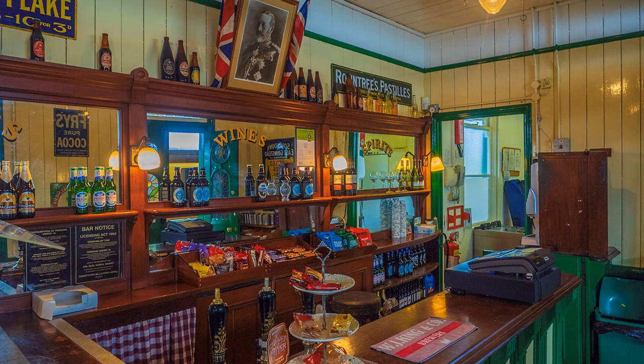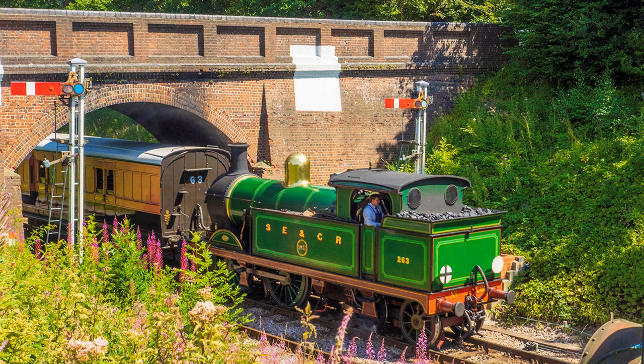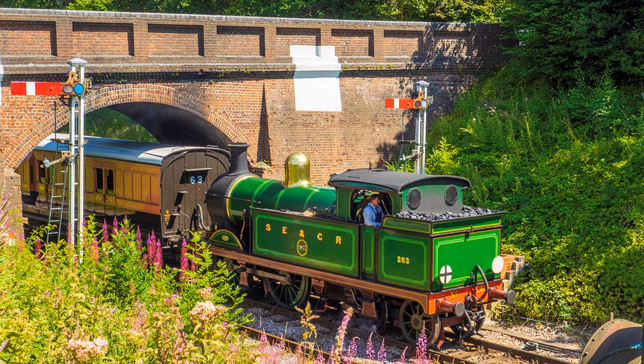The buffet on Platform 4 is beautifully preserved, and a visit between trains is highly recommended. Most photographers shoot from one of the platforms, but I prefer the overbridge north of the station. It can be accessed from a broad track that passes the car park to join a right-of-way.